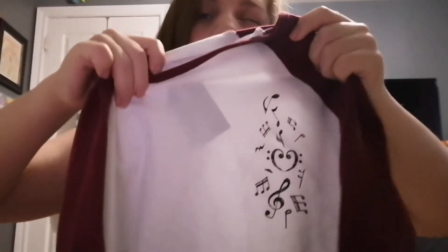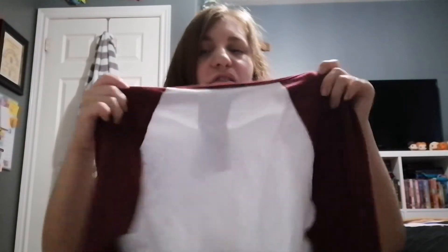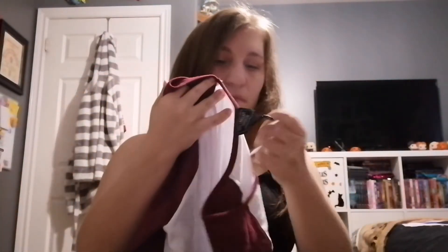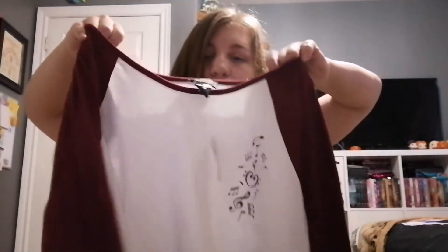The music shirt has a bunch of music notes and hearts on it — I thought that was really cute because I sing, so it was totally up my alley. It's also a tie-front, which is even cooler. Regularly I believe it was $34.90 and I paid like $17.45 or something. I'm super excited to wear this.